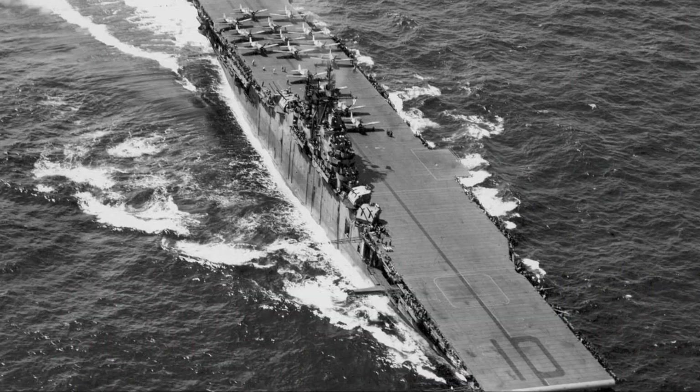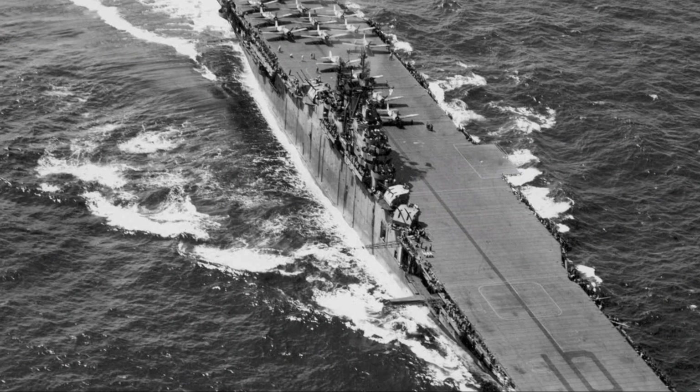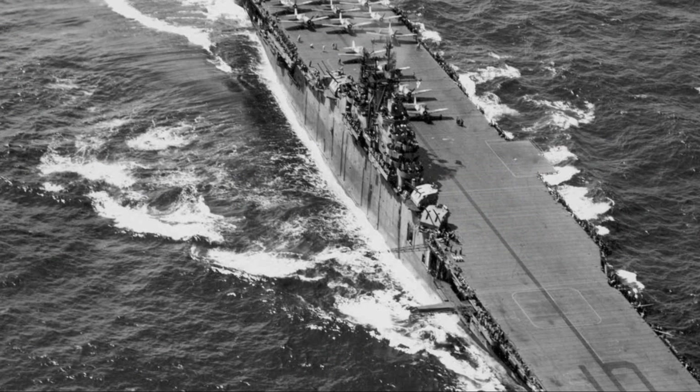The American fleet lost one aircraft carrier, the U.S.S. Yorktown, one destroyer, and 362 men in the battle for Midway Island.